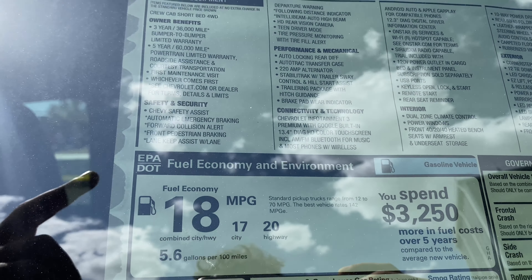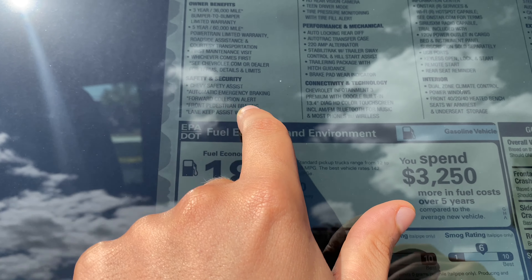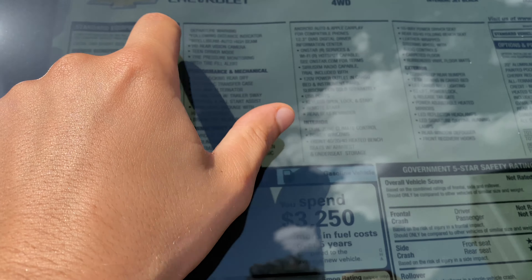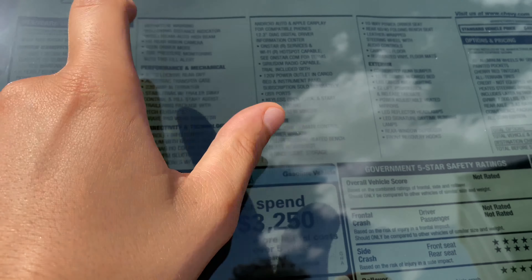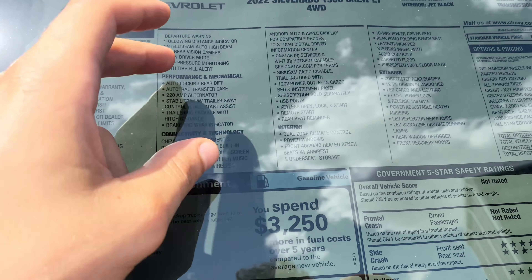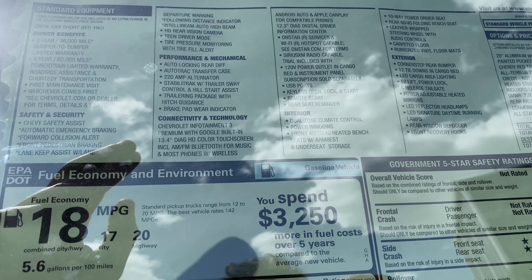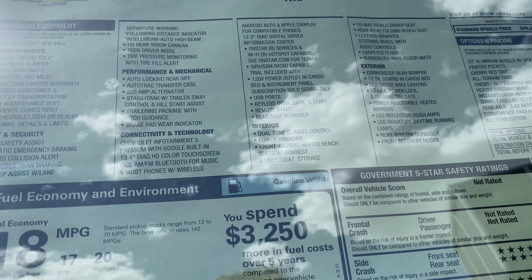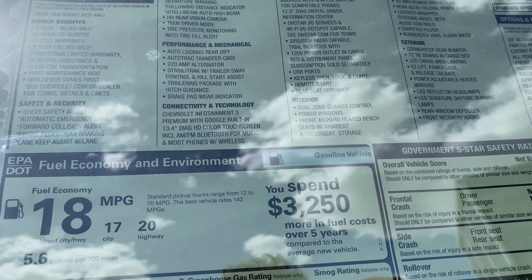As far as standard features: we get auto emergency braking, forward collision alert, front pedestrian braking, lane keep assist with lane departure warning, following distance indicator, IntelliBeam auto high beams, teen driver mode, HD rear vision camera, TPMS, auto locking rear diff, auto track transfer case, 220-amp alternator, stability track with trailer sway control, hill start assist, trailering package with hitch guidance, and brake pad wear indicator.